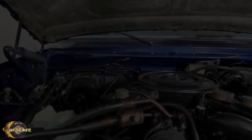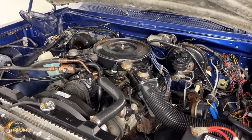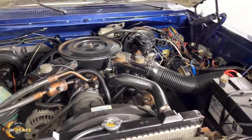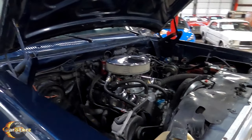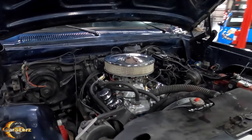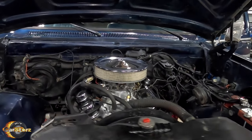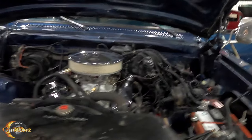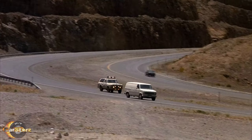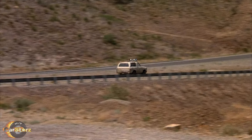Fact number two. The second generation Ram Chargers used in the film all had stock naturally aspirated carbureted V8 engines, some equipped with the 318 option and some with the 360. The 5.2-liter 318 engine put out around 170 net horsepower, and the 5.9-liter 360 engine dished out slightly more at about 180 net horsepower, both with either a 3-speed automatic or manual transmission. Despite its portrayal as being quite quick and powerful within the film, it's not so much so in actuality.